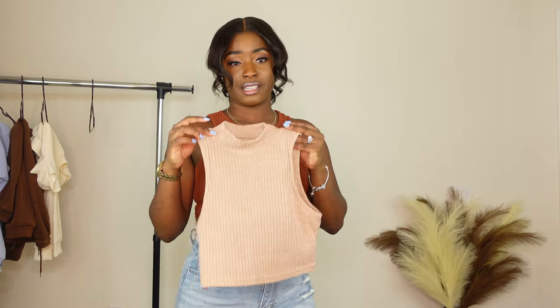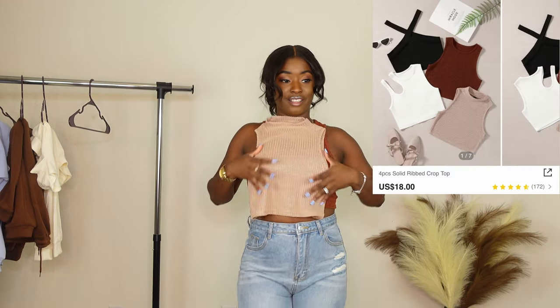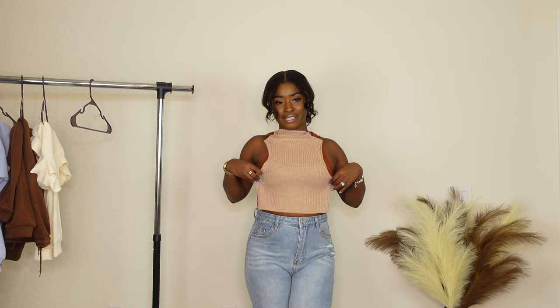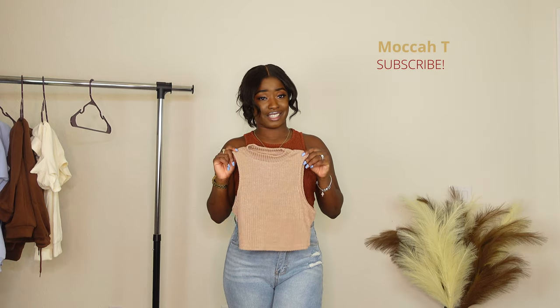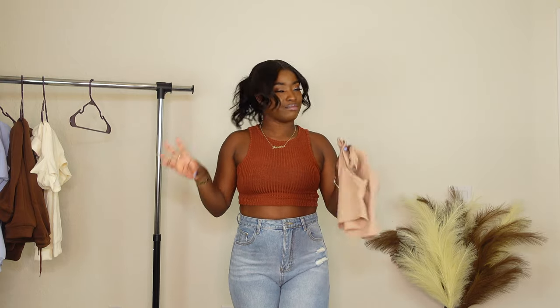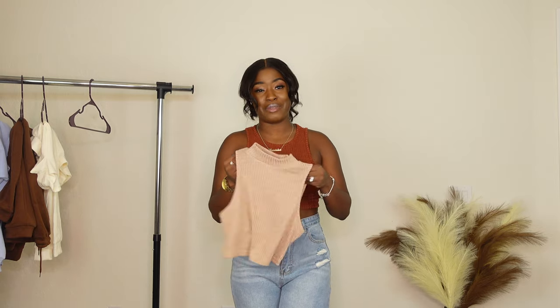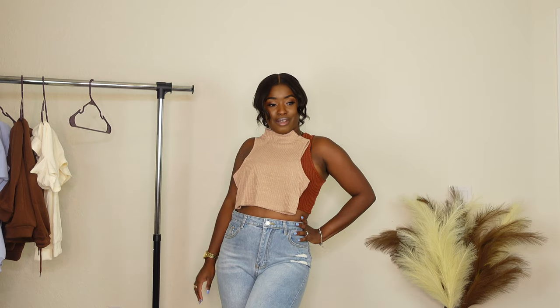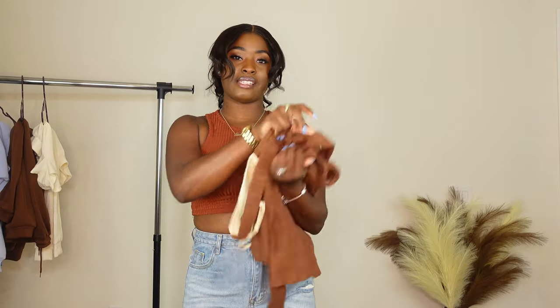This next top from the set of four can go with these jeans as well — I just won't try it on because it's a bit repetitive. The neckline is round, kind of turtleneck-ish, which is the main difference. It's definitely a simple basic piece in neutral tones. The whole four-piece set for fifteen dollars — I'd definitely grab it.